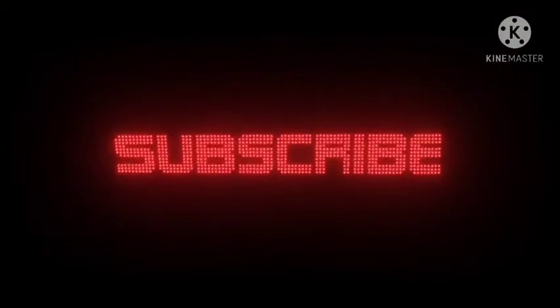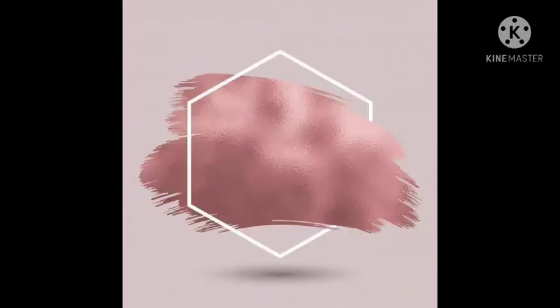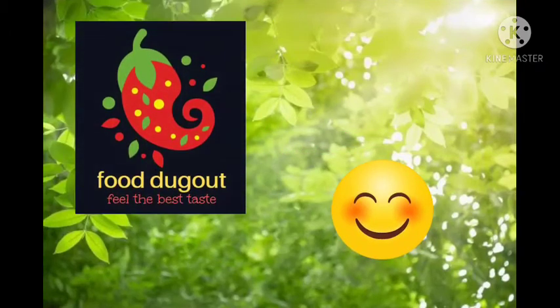I hope you will use these tricks. Thanks for watching my channel. Keep supporting with your valuable likes and shares, and if possible please subscribe to my channel. I will meet you in the next vlog. Until then, take care, bye bye, stay tuned!